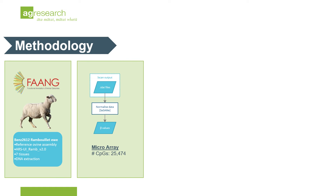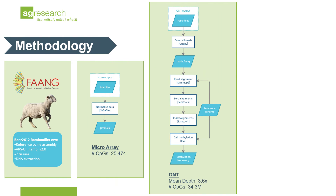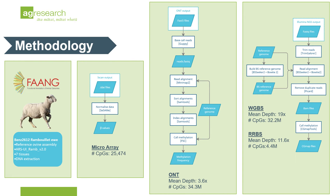The methylation array captured 25,500 CpG sites. Nanopore yielded 34,300,000 CpG sites at a relatively low coverage of 3.6 times. WGBS generated 32,200,000 CpGs at a high depth of 19 times. And RRBS obtained 4,400,000 CpGs at 11.6 times coverage.